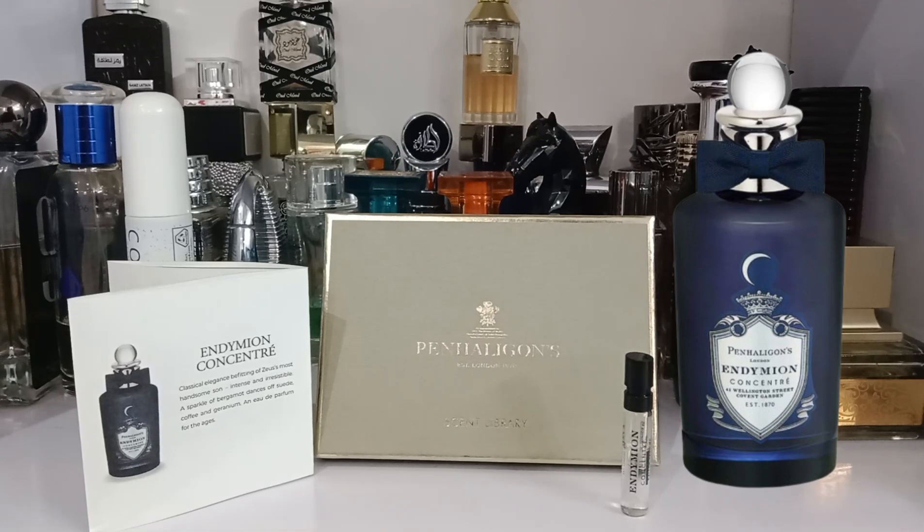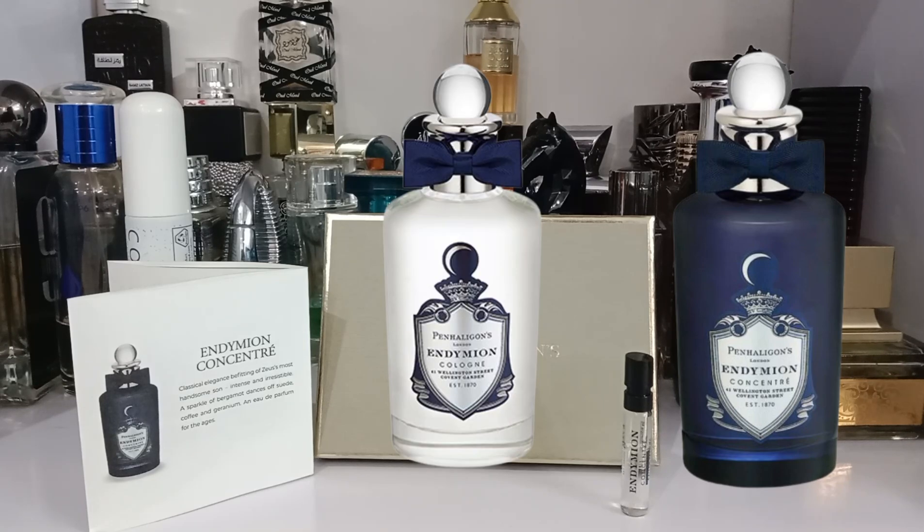I do not have the original Endymion to compare side by side, but they are very similar. The original Endymion was more complex in my opinion — it had a prominent coffee note which I liked. This new version is lighter, smoky, and suede-leather, which is well-blended, but I prefer the original. This concentrate is more long-lasting than the original since that was an Eau de Cologne and this is an Eau de Parfum.